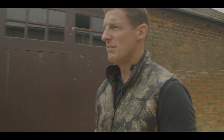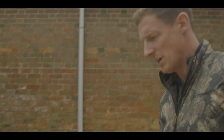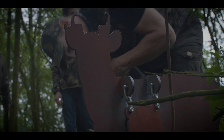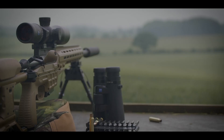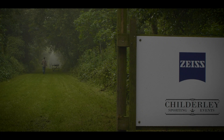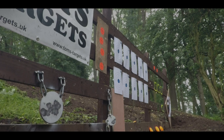We are just finalising the last things for the start of the day. We've got three events: one is a simulated stalking which has got ten targets. We've got a long range event with five targets going out to 480 yards. And then the competition side has five targets set at different distances.